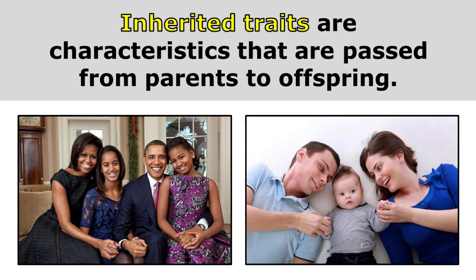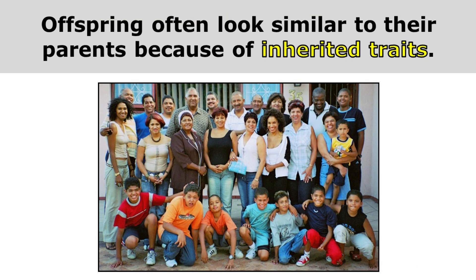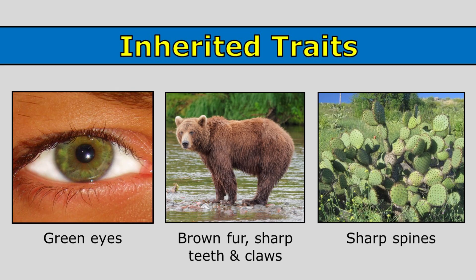Inherited traits are characteristics that are passed from parents to offspring. Offspring often look similar to their parents because of inherited traits. So this person here has green eyes — green eyes are an example of an inherited trait.